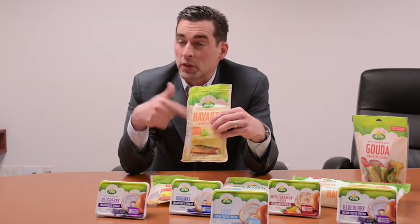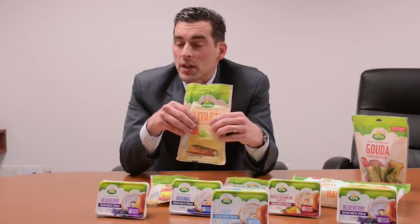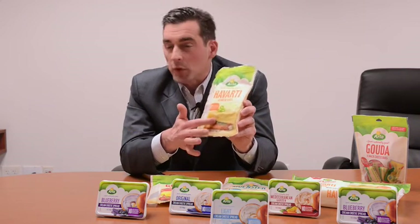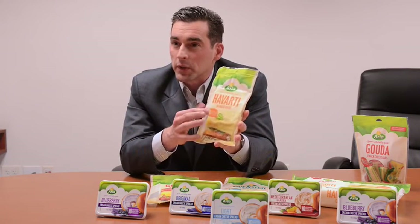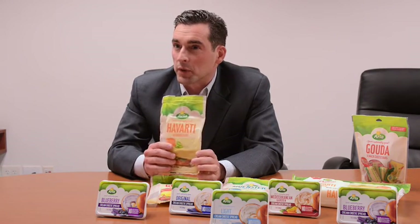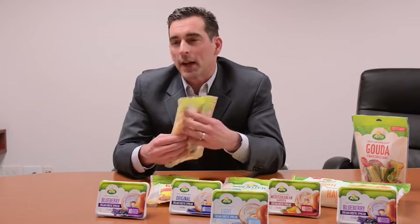No artificial hormones, no artificial preservatives, no artificial colors — which is what the target consumer is looking for these days. We also know that the beauty shot, which is the appetite appeal, and the speech bubble showing product attributes are the number one and number two things that the consumer prefers on the pack. And then on the back is the Arla story.